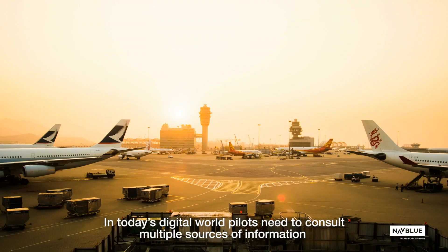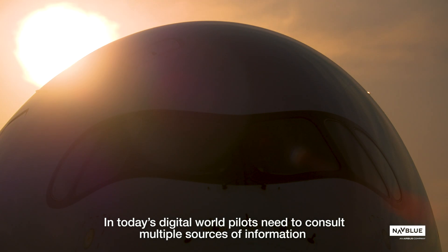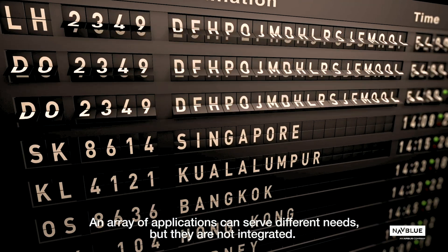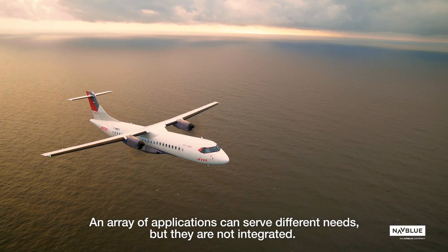In today's digital world, pilots need to consult multiple sources of information to prepare for each and every mission. An array of applications can serve different needs, but they are not integrated.